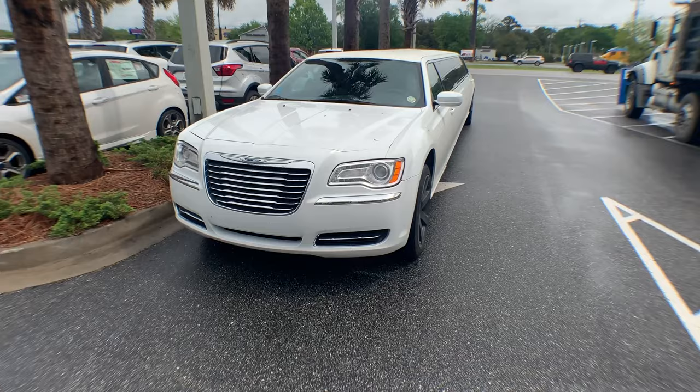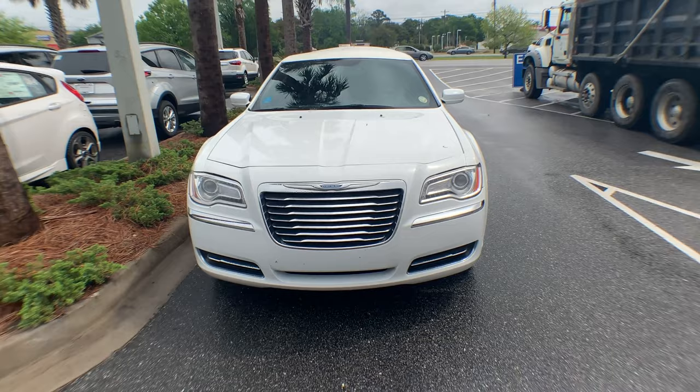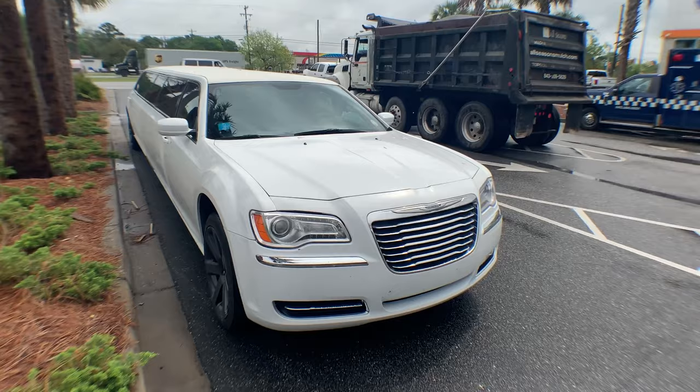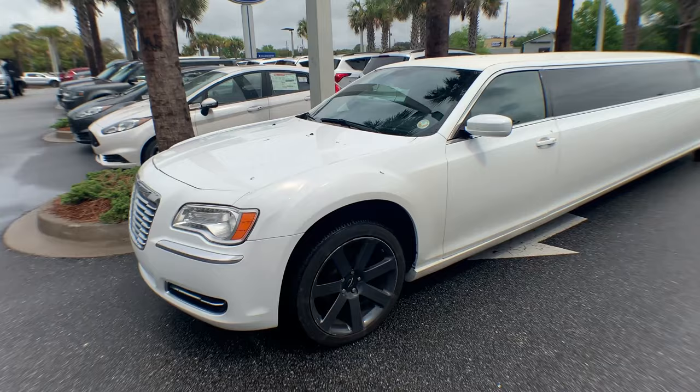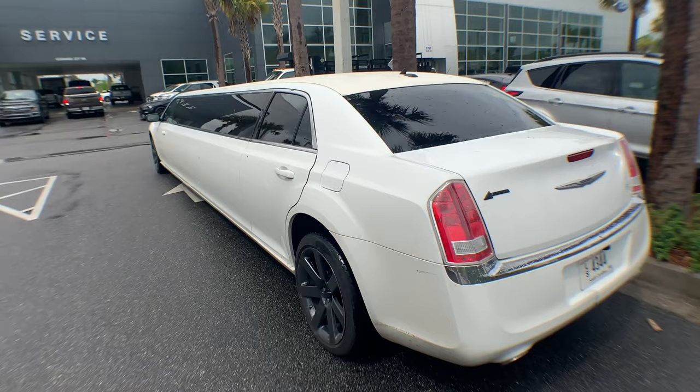I wonder what the inside looks like. I mean, it is so stretched and so long — you'd definitely have to probably be crawling from the front to the back. I can only imagine what's inside there and what kind of people get to ride inside a stretched Chrysler 300. Let's just give you a look at how long it is while I walk down the side. Look at that — wow, that is definitely stretched out.